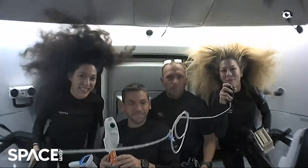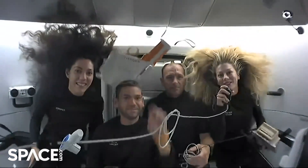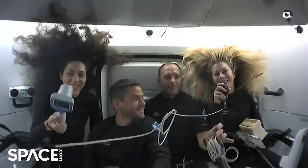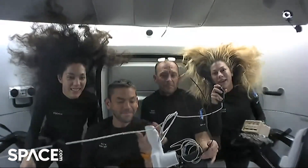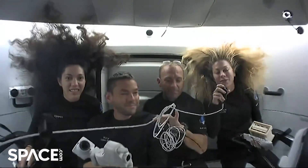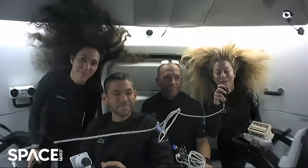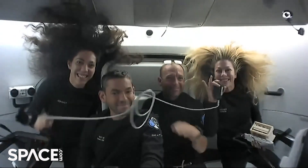Thank you so much for joining us today. That is just a brief insight into the wealth of science and research that we've been doing up here. We are so excited to gather as much data as we can for these scientists back on Earth so that we can learn together and contribute to our collective future for the future of human space exploration and on Earth as well. We'll talk to you soon. Thanks. Bye.